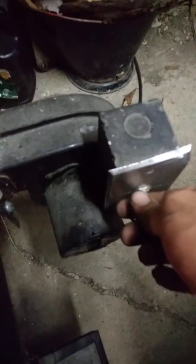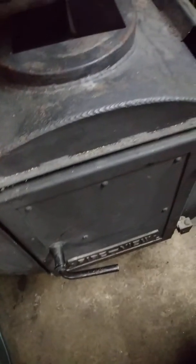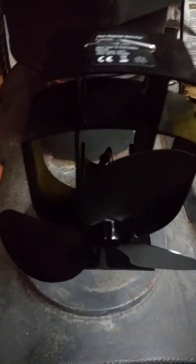Got some paper and some wood already in there. I wonder how good this thing does. I got two blowers. This is a Fire View wood stove.